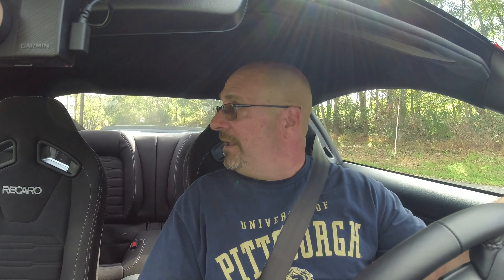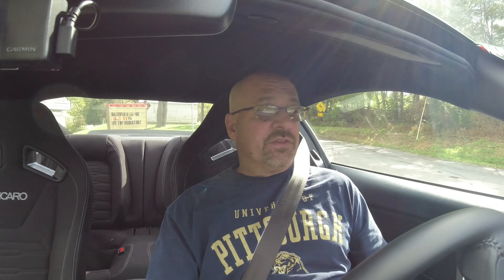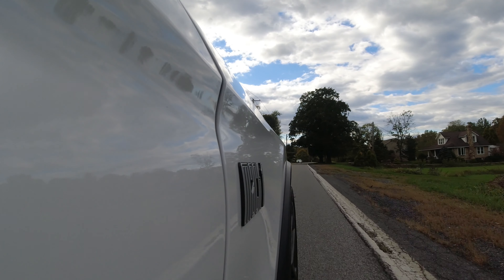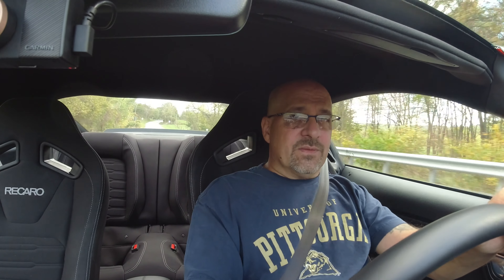As far as the transmission goes, it's a huge improvement over the Boss 302. All the gears are exactly where you expect them to be — right where you need them, every time. The Tremec is a way better transmission. I didn't want to get another MT82; I had too many issues with that in the past and wasn't going down that road again. So the Mach 1 made a lot of sense just from the Tremec alone.